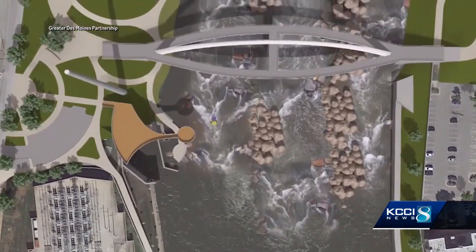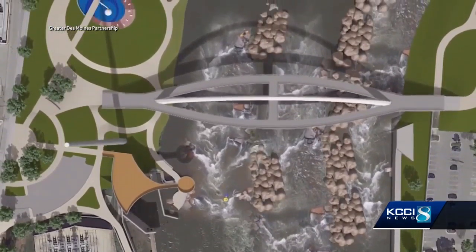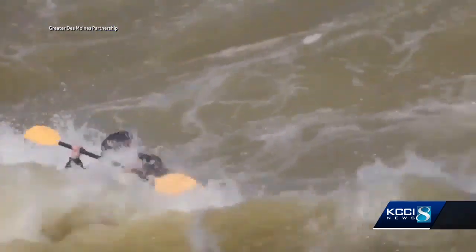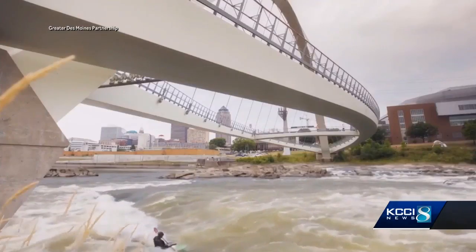One dream in the works is a kayak whitewater project planned for the Des Moines River downtown. She says the Metro has always relied on public-private partnerships to build new amenities, and the Water Trails plan will do just that.